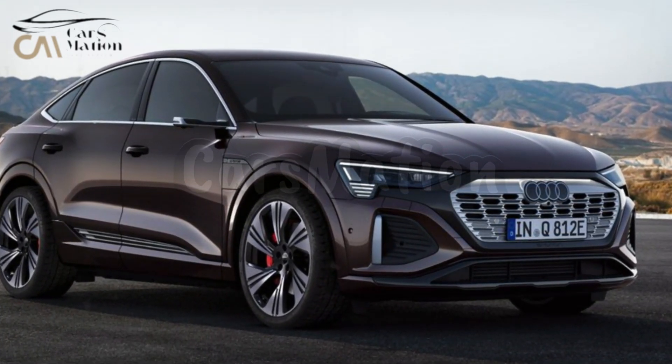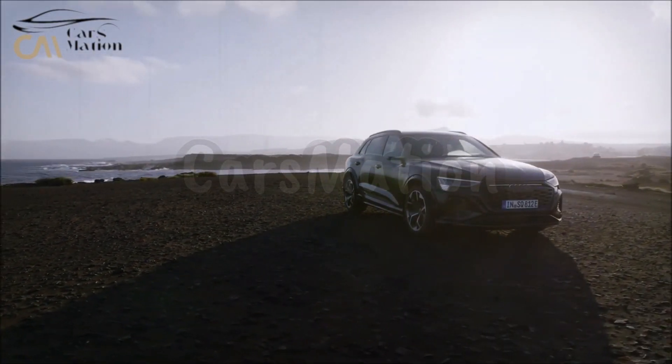Traditional SUV characteristics are still included in the Q8 e-tron, such as a towing capacity of up to 4,000 pounds.